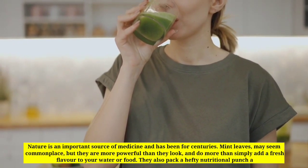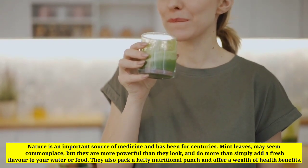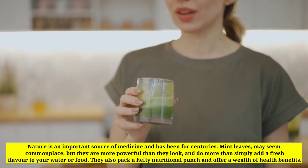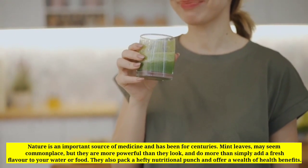Nature is an important source of medicine and has been for centuries. Mint leaves may seem commonplace but they are more powerful than they look and do more than simply add a fresh flavor to your water or food.